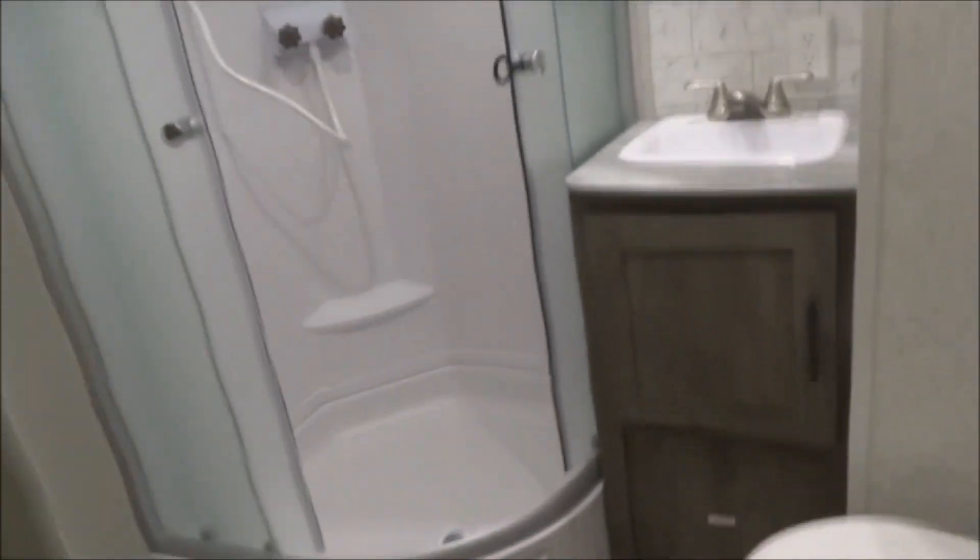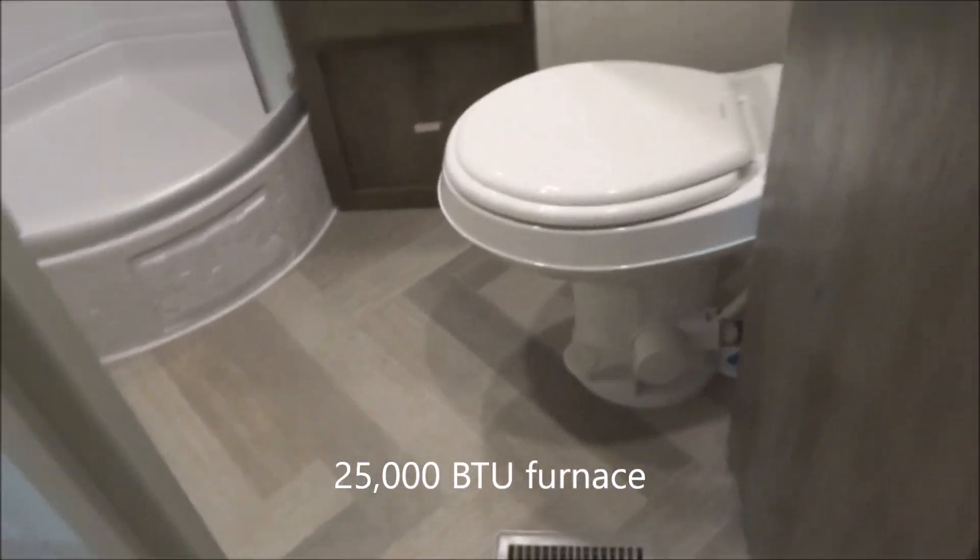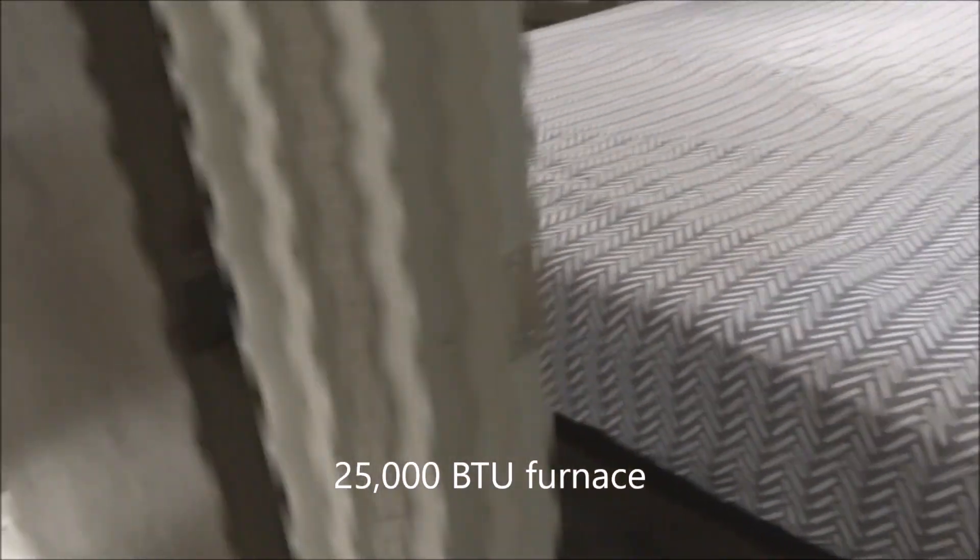Over to the shower — we have the full shower surround all the way up. Storage over here as well. The shower also has sliding glass doors on rollers. Fully ducted furnace work throughout the entire unit, fed by a 25,000 BTU furnace.